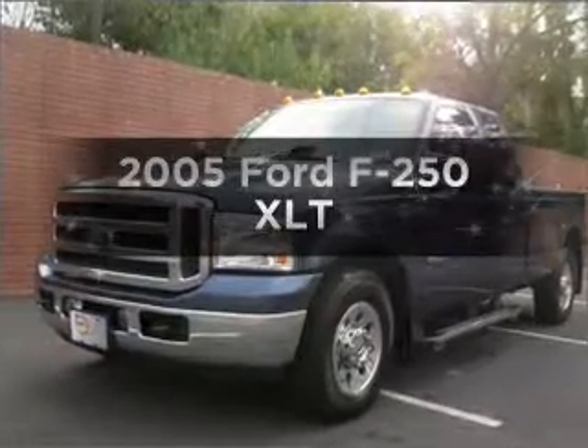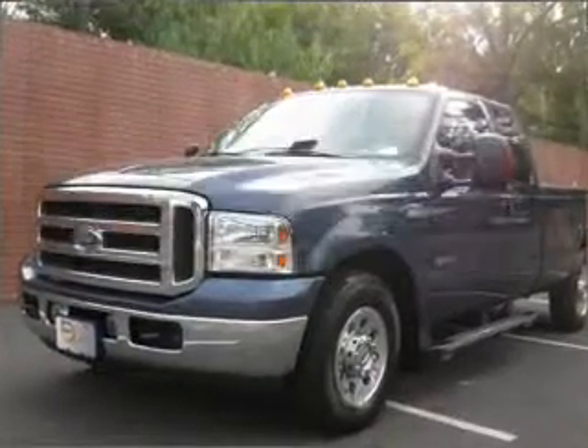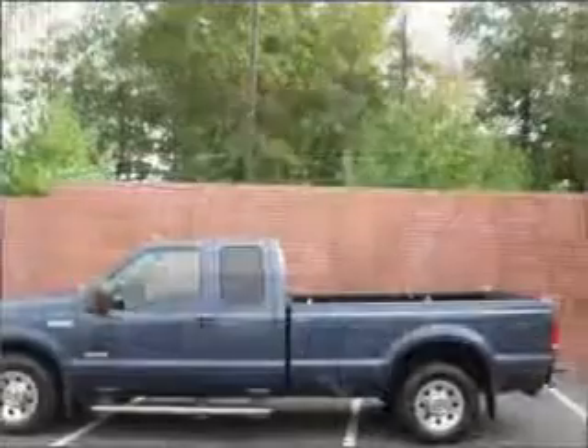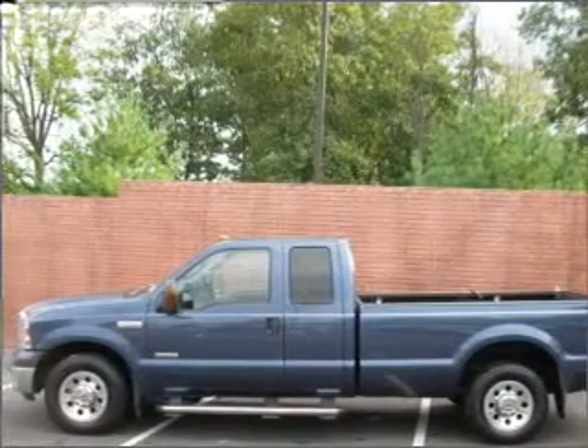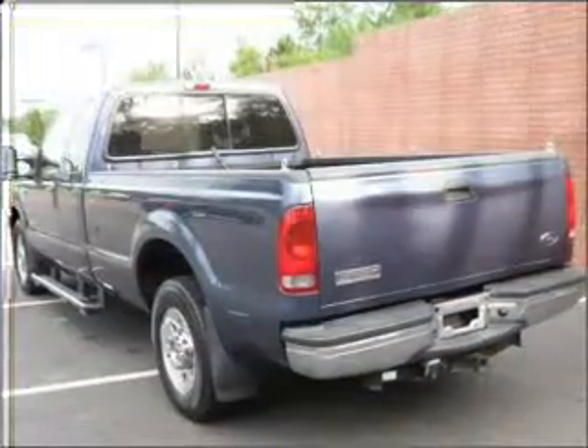Presenting the 2005 Ford F-250. Find everything you want in a ride under one roof with this vehicle, featuring a powerful 8-cylinder engine connected to a smooth shifting 5-speed automatic transmission.